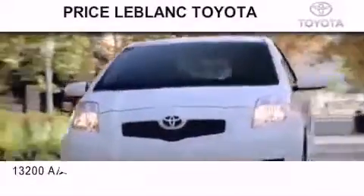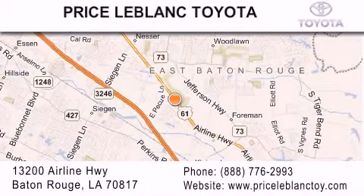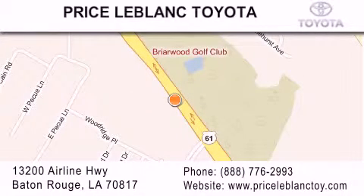Thank you for shopping at Price LeBlanc Toyota Scion, conveniently located at 13200 Airline Highway in Baton Rouge. Please contact our Internet Department at 888-776-2993 for special Internet-only pricing. Come by and see us today, darling.